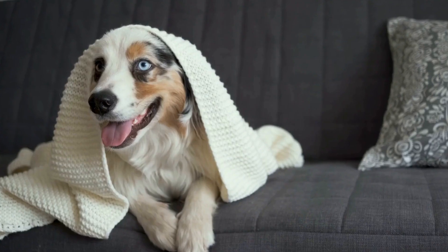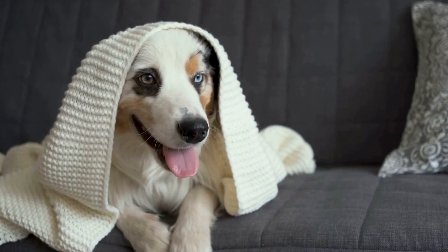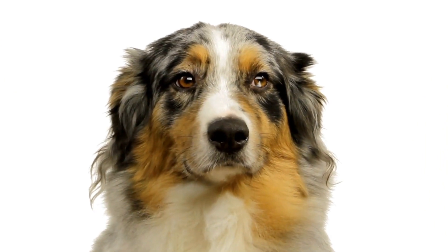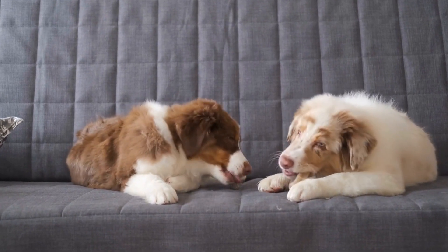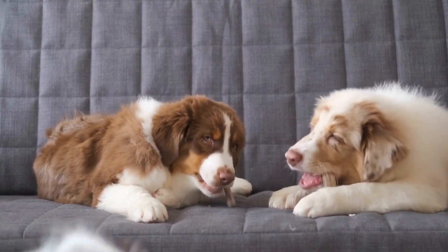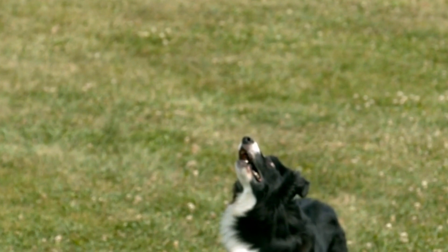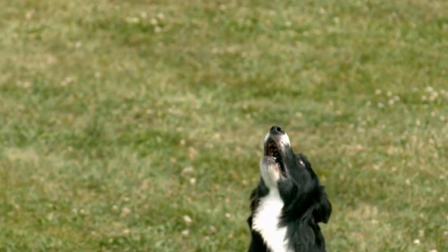Conclusion. Understanding the Australian Shepherd's temperament is crucial before bringing them into your life. Temperament testing provides valuable insights into a dog's personality and behavior and helps ensure a suitable match between the dog and its environment. By assessing sociability, confidence, prey drive, trainability, and overall temperamental soundness, potential owners can make informed decisions regarding the Australian Shepherd that will best complement their lifestyle. So, if you're considering adding an Australian Shepherd to your family, consider investing the time and effort into temperament testing for a rewarding and harmonious relationship with your new furry friend.